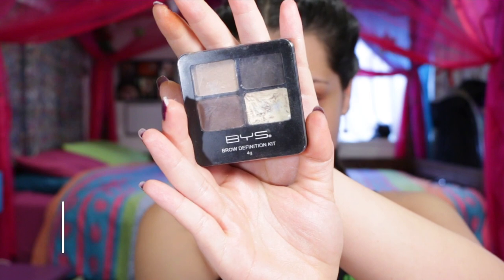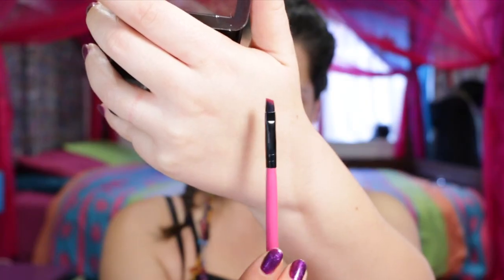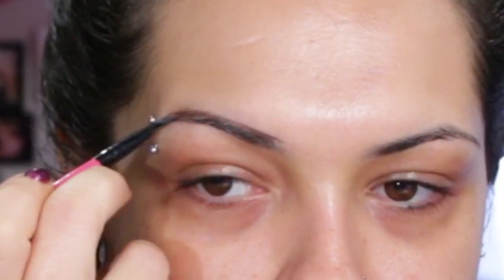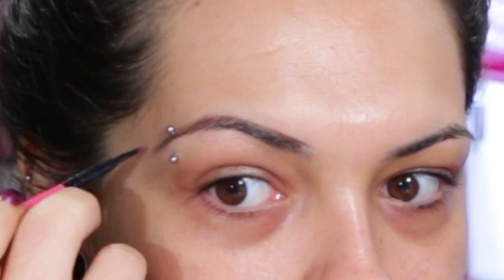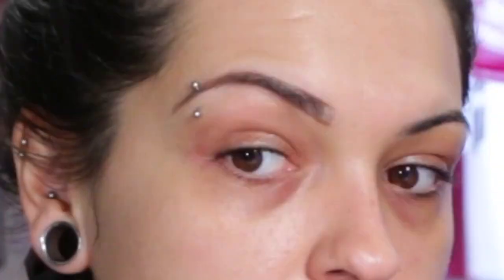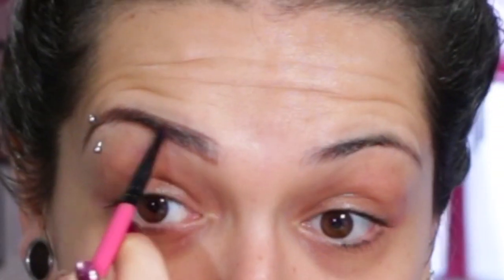My eyebrows are much thinner than Kylie Jenner's, so to get brows like hers you want to prep your eyebrows first by brushing them in the opposite direction to what they naturally grow in. Pop some wax down just to hold them in place and then draw on the shape that you want. I'm using this BYS Brow Definition Kit, outlining the brows much bigger than I normally would and filling in all the sparse spaces.